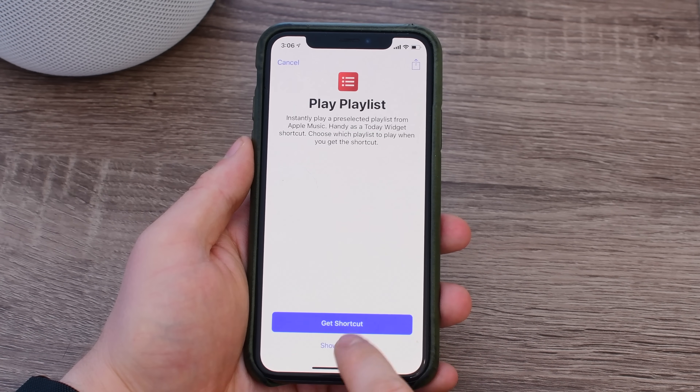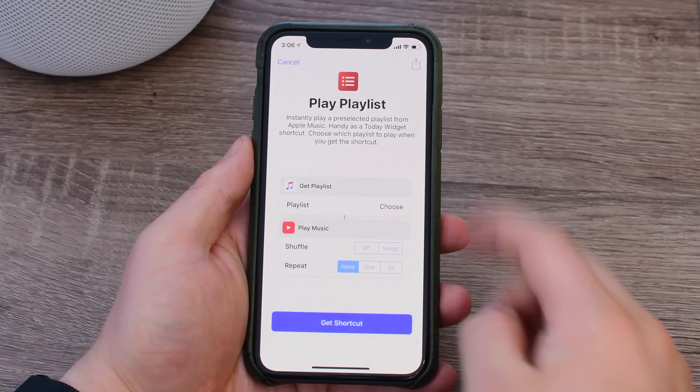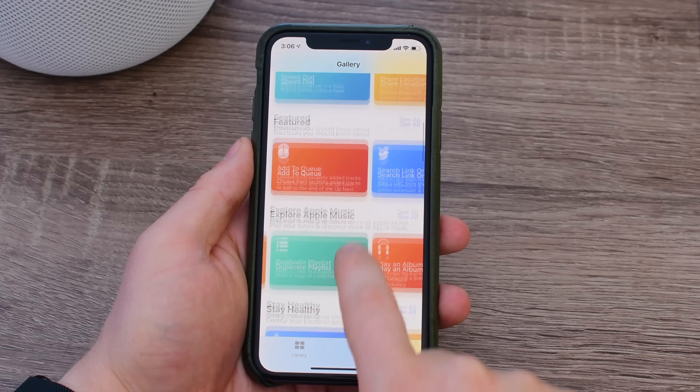Once you find one that you like, maybe playing a playlist, you can tap on it, view the actions that it includes, and then just add it to your library. You can then use it as is, add it to Siri, or customize it to your liking.